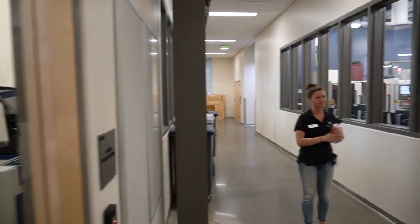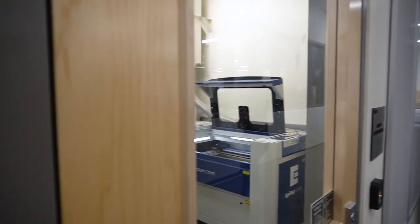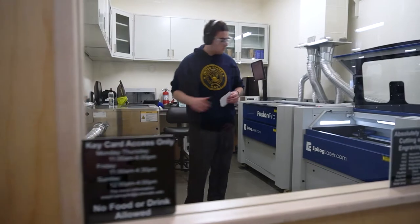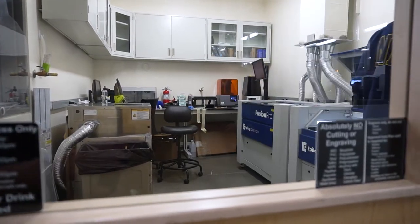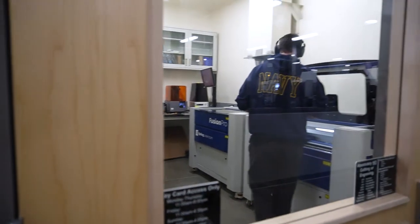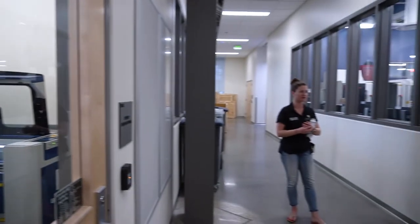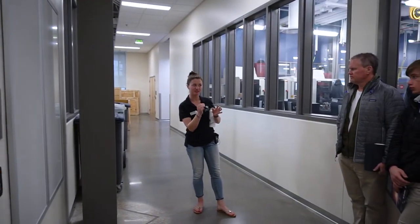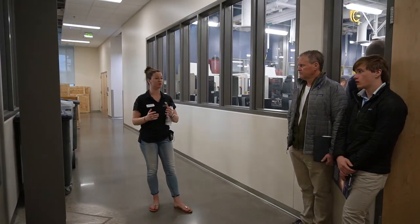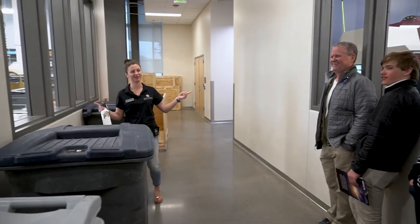This room right here is our rapid prototyping room, geared towards senior projects. We have more laser cutters and 3D printers throughout the building, but this is specifically for senior projects so they can create quick and cheap prototypes to put in front of the client — rather than pouring a lot of money into something before getting feedback.